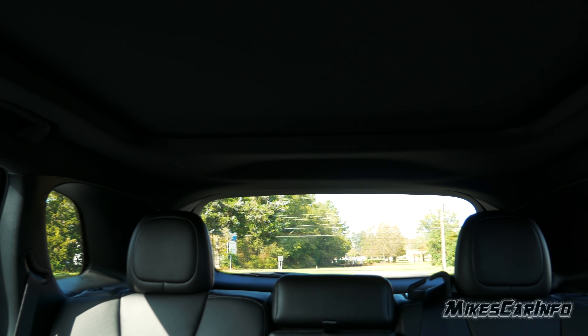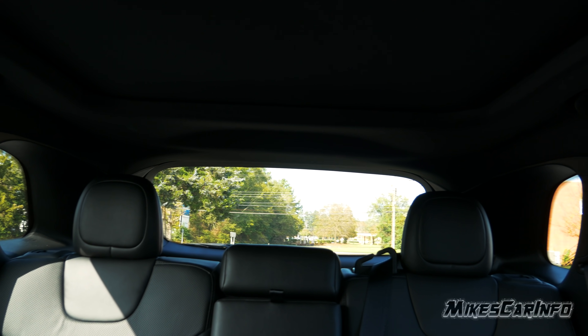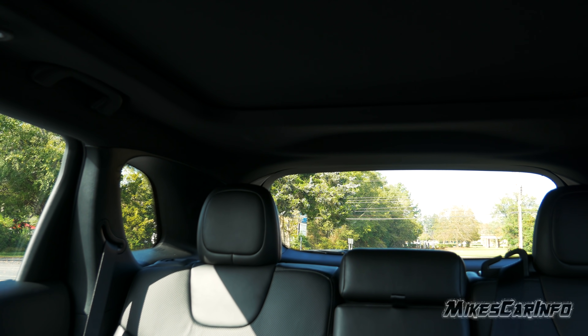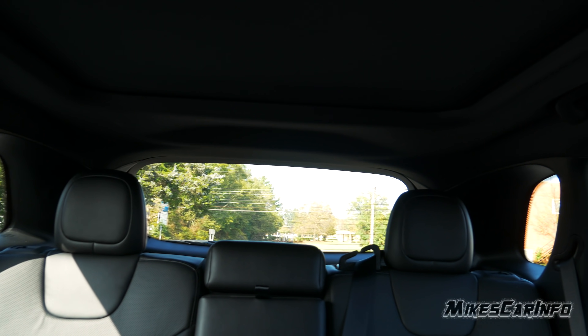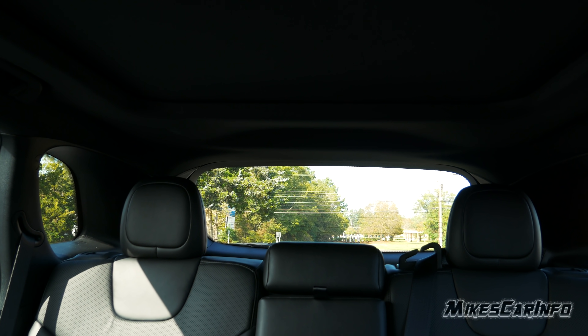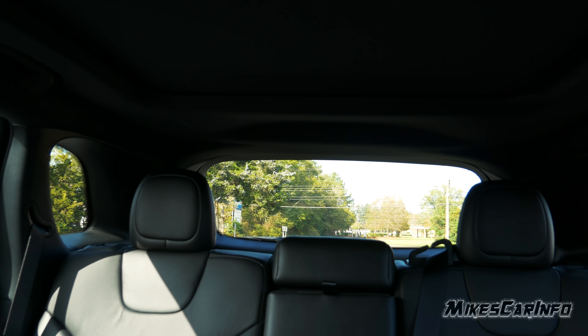Looking at visibility from inside, the pillars in the back are quite large, but there are a lot of windows. Technology like blind spot detection, rear cross traffic alert, parking sensors, and backup camera all help with visibility. Depending on cargo or passengers in the car, visibility will be further limited.